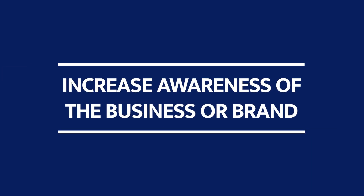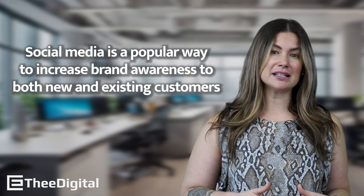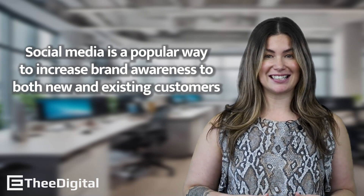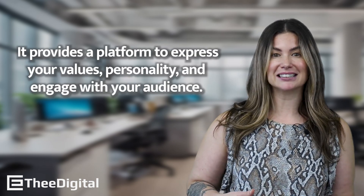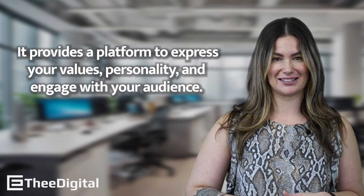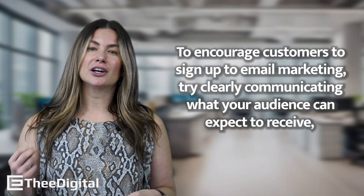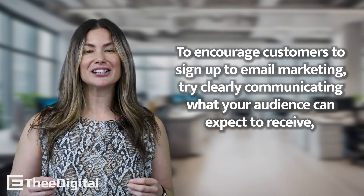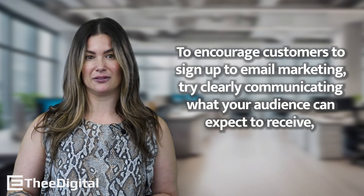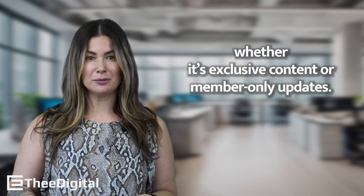Next up, increase the awareness of your business or brand. Social media is a popular way to increase brand awareness to both new and existing customers. It provides a platform to express your values, personality, and engage with your audience. And finally, grow your email marketing list. To encourage customers to sign up to email marketing, try clearly communicating what your audience can expect to receive, whether it's exclusive content or member-only updates.